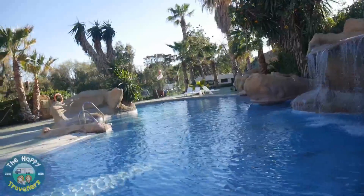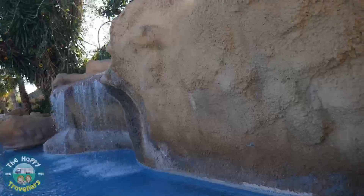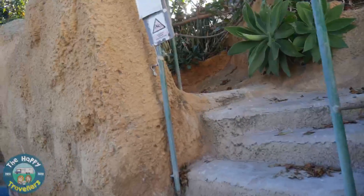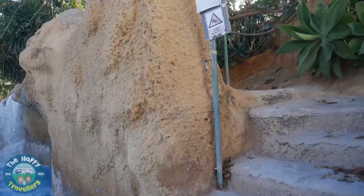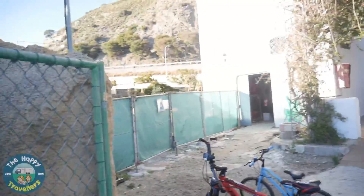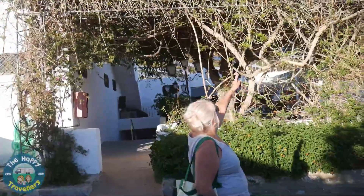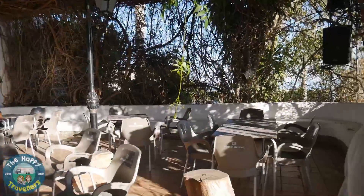There's a lovely waterfall over here, and the pool's a bit chilly to get in at the moment, but there are lots of seats and decking over that way, so that's quite nice.